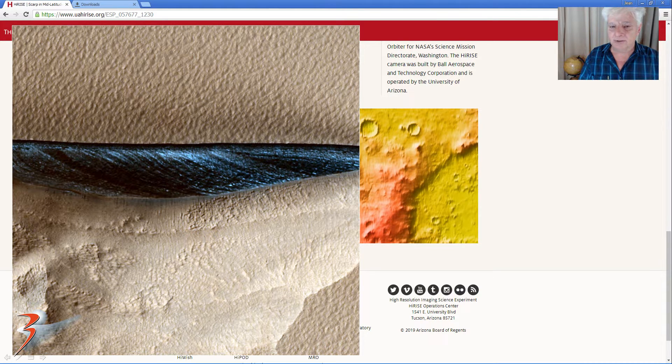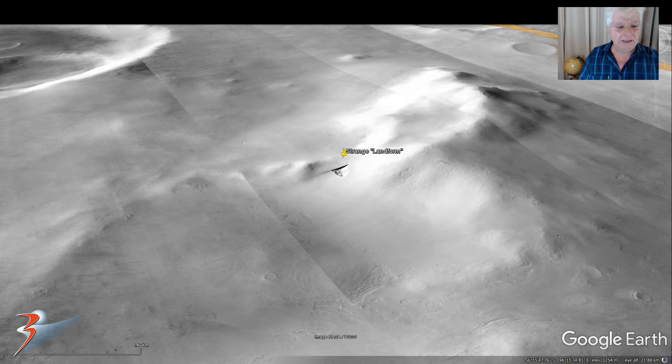This is a crop from the low-res JPEG located in the southern hemisphere: 56 degrees 55 minutes south, 96 degrees 15 minutes east.